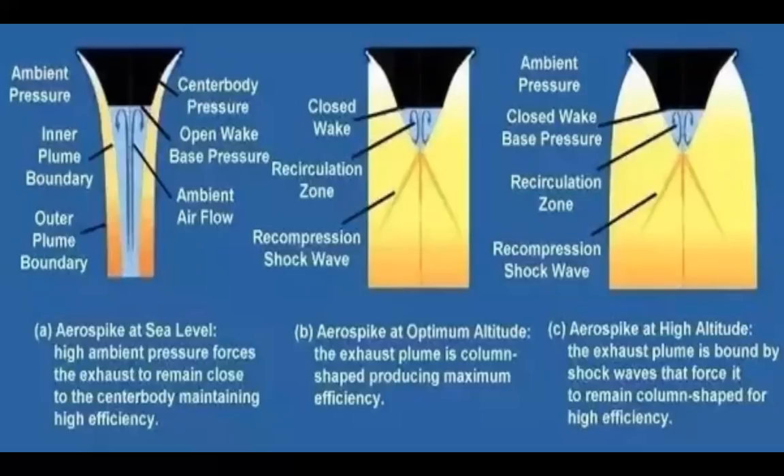At the best possible altitude where the pressure of the gases is equal to the air pressure, the aerospike will work in a similar way to the bell nozzle — the exhaust will come out in a straight line. At high altitudes with low air pressure, there will be shock waves that form from recompression in the engine. However, these shock waves, instead of damaging the engine like with the bell nozzle, will actually prevent the exhaust from spreading out in the aerospike engine, allowing it to maintain a mostly straight shape and keep high efficiency.